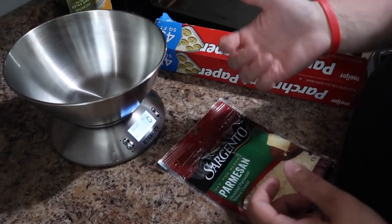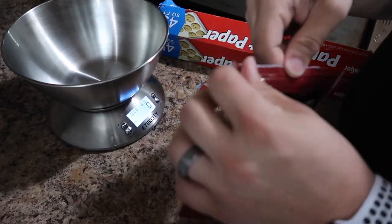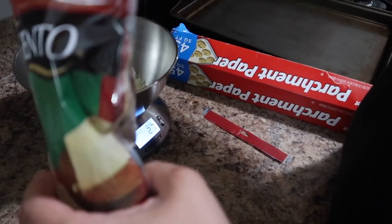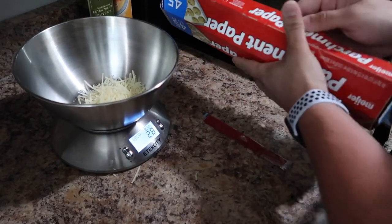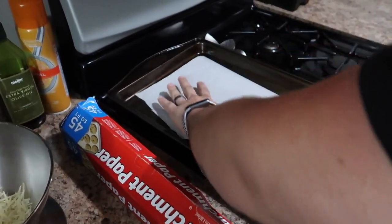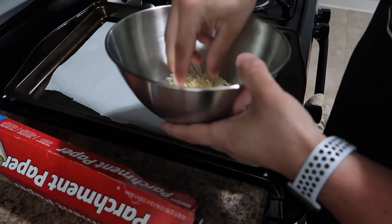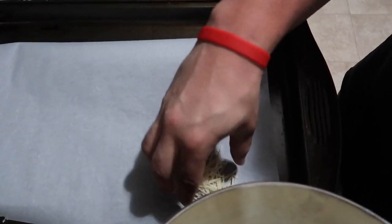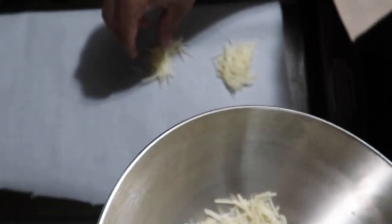Preheat your oven to 380 degrees Fahrenheit. After you do that, go ahead and weigh out 28 grams of cheese, which is the actual serving size. Once you get that weighed out, take a piece of parchment paper. It doesn't need to be a huge piece. Just take the cheese and evenly distribute it all over, kind of keeping it in a circle. It doesn't have to be absolutely perfect because when it melts, it will just go ahead and make it the way it needs to be.